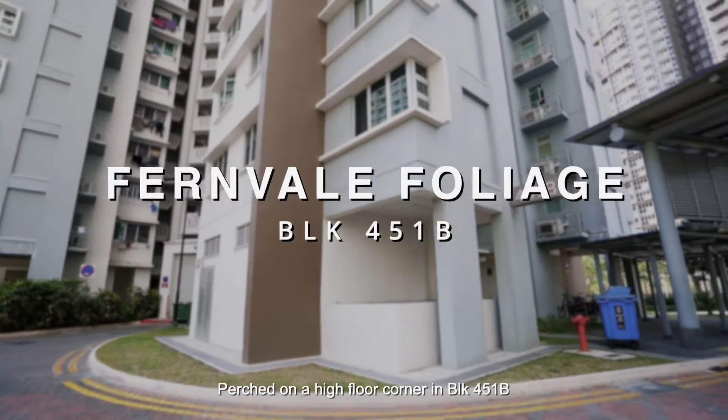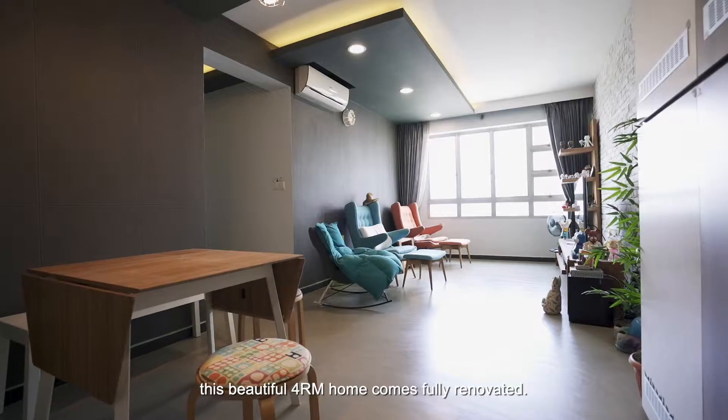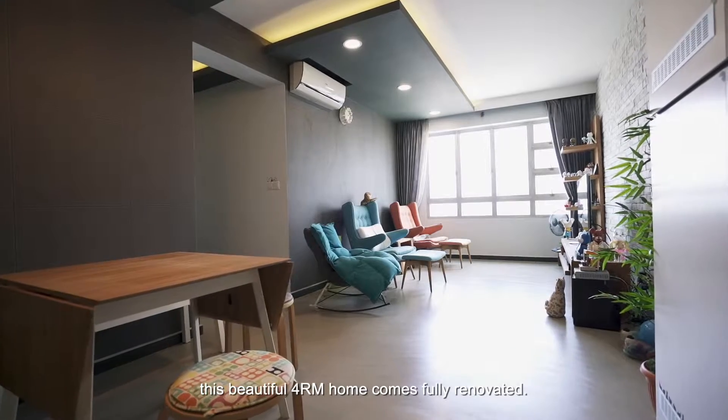Perched on a high floor corner unit in Block 451B, this beautiful 4-room home comes fully renovated.